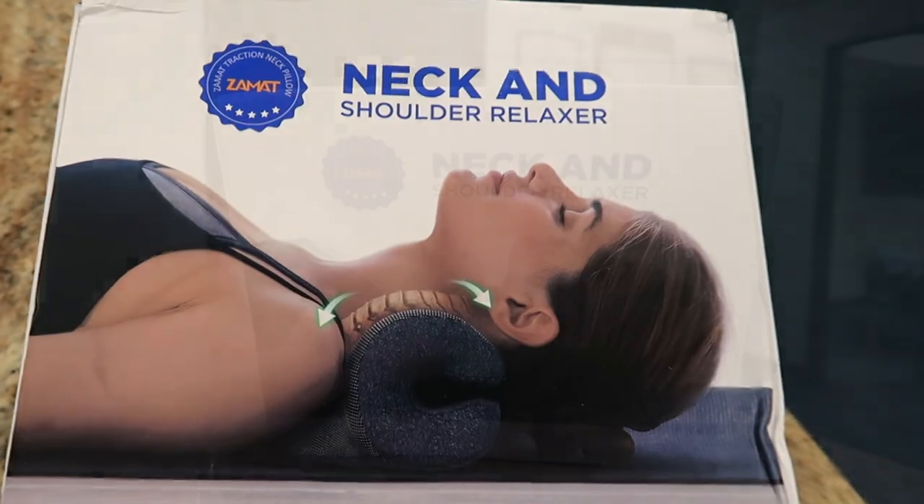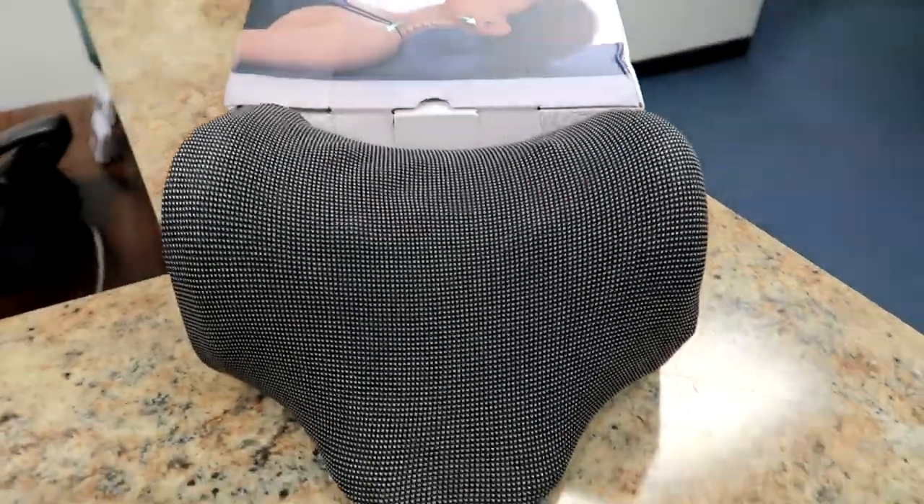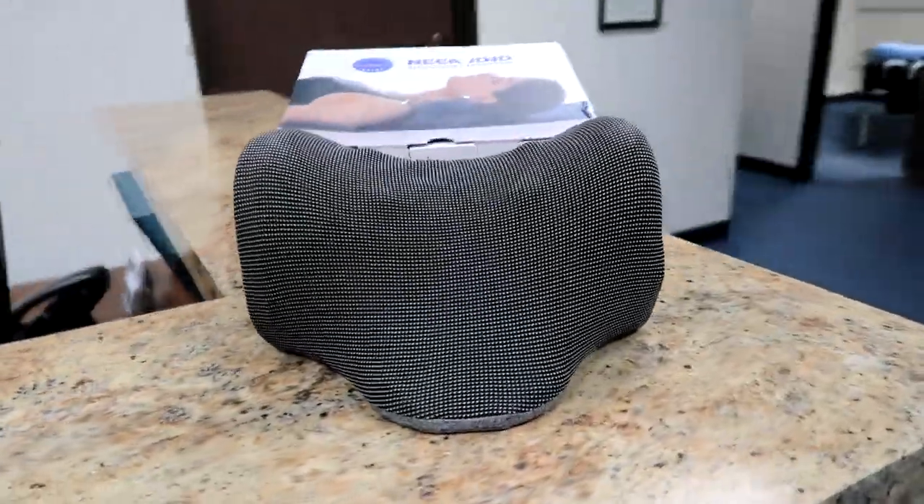For people that have a neck hump or pinched nerves coming from herniated discs, these types of products can actually help — and those are the times I would recommend this type of product. This particular one is the Zamet Neckgenic Cervical Traction Neck Pillow with Magnetic Therapy, and I'm going to show you exactly how to use it.